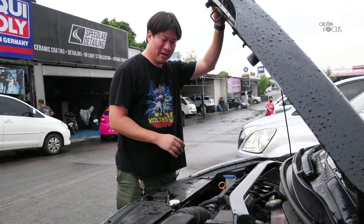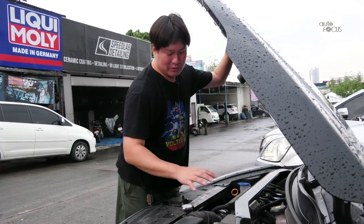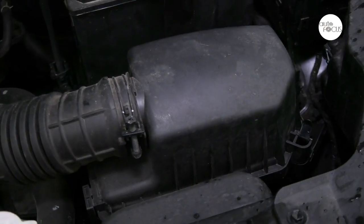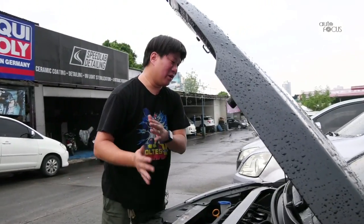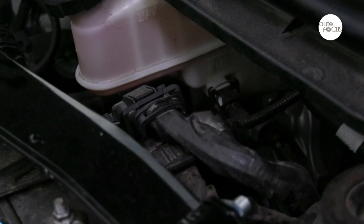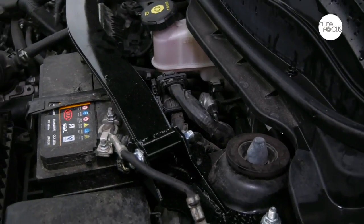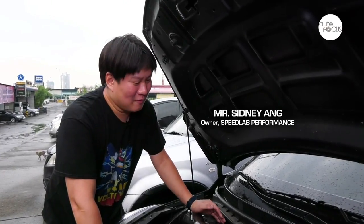With that out of the way, what we're going to do is change out the intake — removing the stock airbox, this big rectangular plastic thing — and replacing it with a K&N cone filter. The other thing we're doing is replacing the header with a 4-1 header. Yes, it will remove the catalytic converter, but you will not fail emissions.